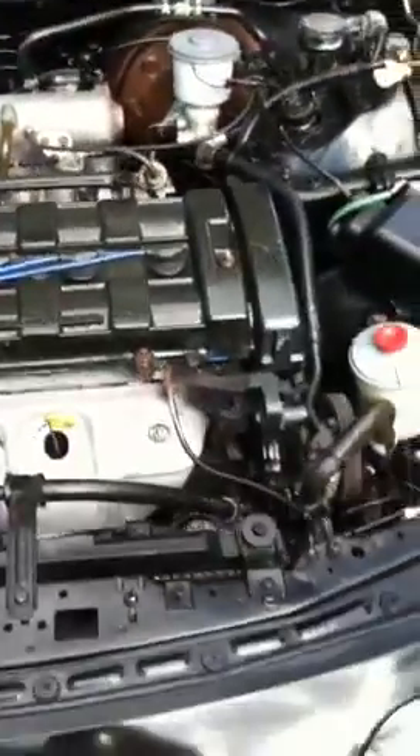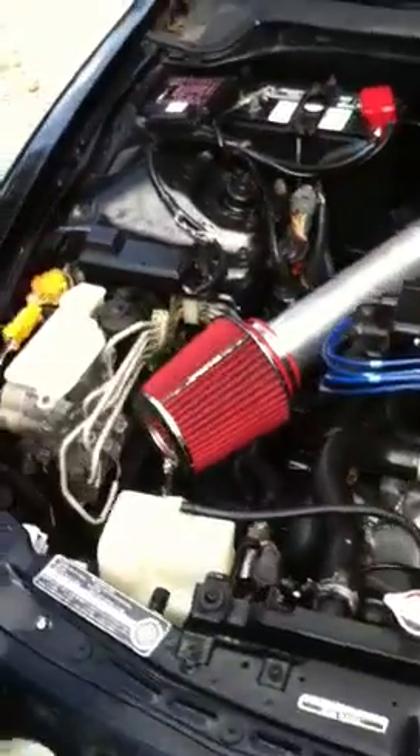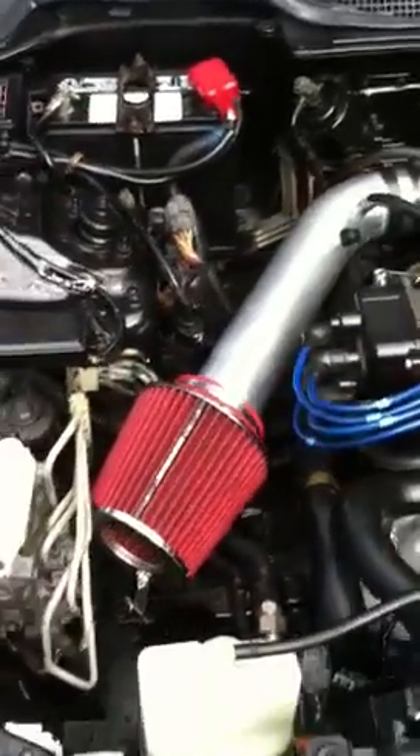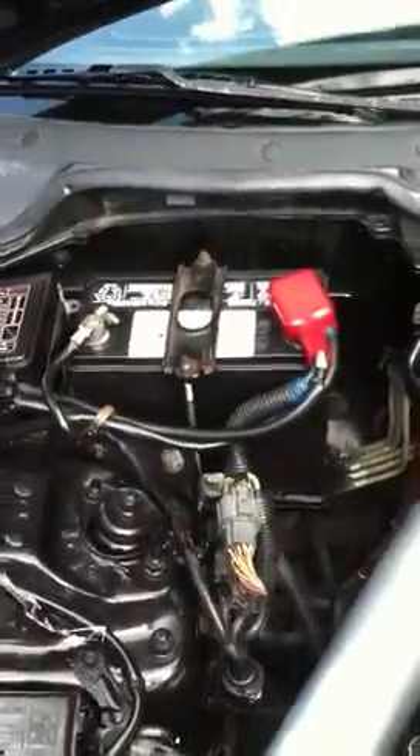It has power steering, cruise control, power windows, power locks. The timing belt was redone at 170,000 miles. Has a short ram air intake. Battery was replaced last week.